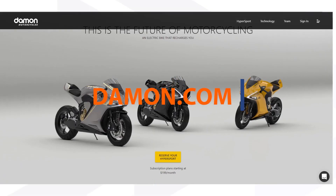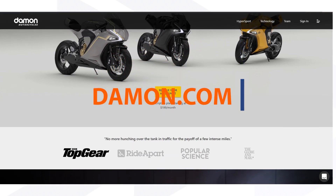We look forward to continuing to help Damon Motorcycles with their engineering solutions and seeing what's in the pipeline for them. If you'd like to learn more about Damon Motorcycles, visit their website. Thank you for watching, and I'll see you next time.